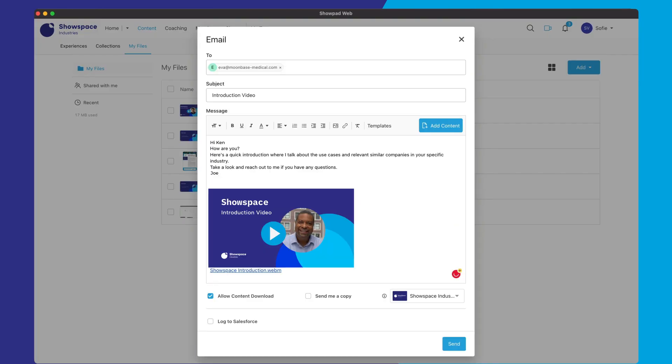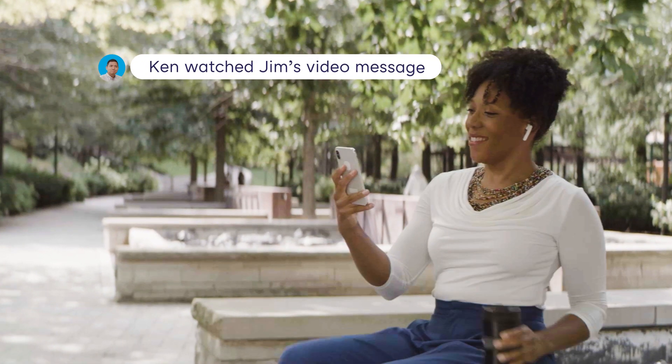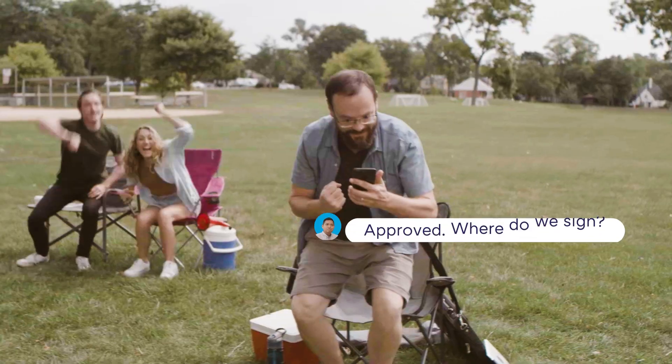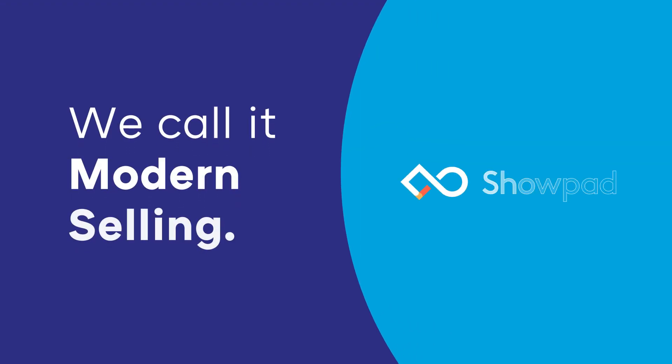Easily share recorded videos with buyers or colleagues and get notified of all engagement. Go beyond stale, generic messages and empower your team to shine with Showpad Video Messaging. There's a new way to work — we call it Modern Selling.